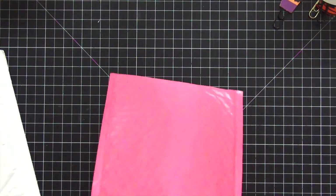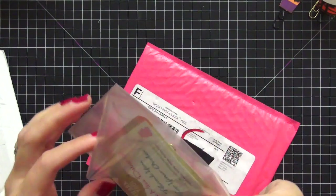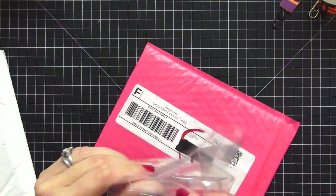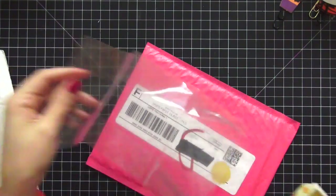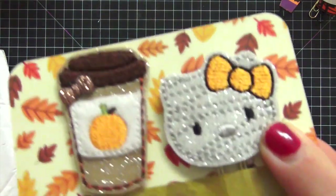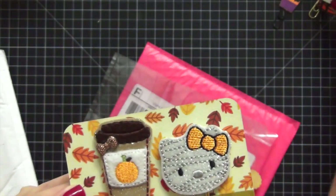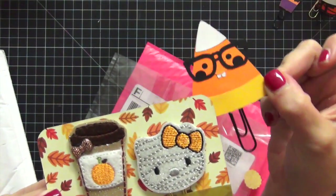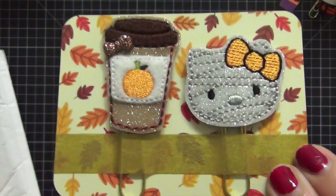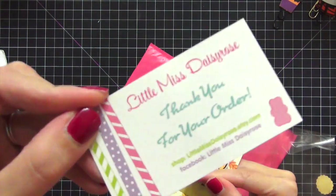The next package — the shop name is Little Miss Daisy Rose, and when you see these you're going to flip out. How cute are these? They are the embroidered ones. I got the little mummy Hello Kitty and the pumpkin spice latte. As much as I love the paper clips, these stitched fabric ones — the quality on them is just unreal. Definitely check her out — that was Little Miss Daisy Rose.